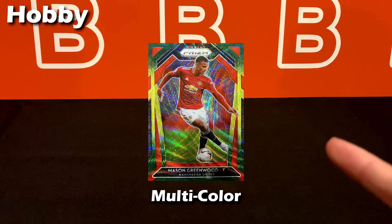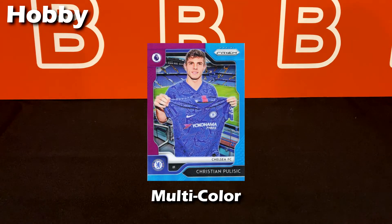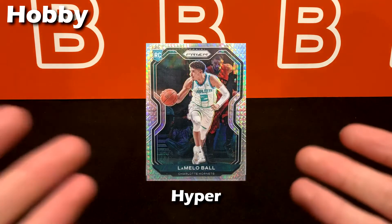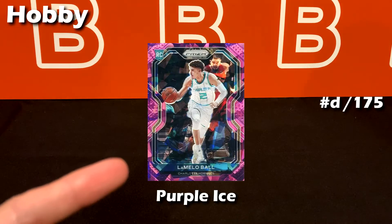Let's get started with the hobby parallels. Multi-color is the first one — it comes in a few different patterns and is typically not numbered. Next up is the classic hyper Prizm, basically a silver with a fixed grid pattern. Now our first typical numbered hobby parallel: the red numbered to 299, which looks really nice for teams with red colors. Cards also tend to be more valuable if there's any color match or harmony with a jersey or team colors — collectors actively seek color matches. Next is blue numbered to 199.